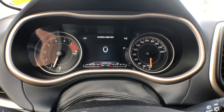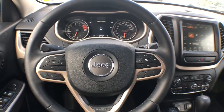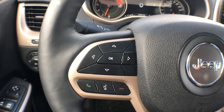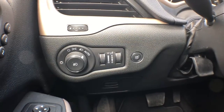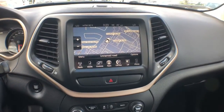This Cherokee is sitting at 24,409 kilometers. Backing up, here's a look at your beautiful leather-wrapped heated steering wheel. On the left you've got your radio controls and Bluetooth hands-free calling, and on the other side is your cruise control. Beside the steering wheel you'll find your interior and exterior light switches along with your trunk release.